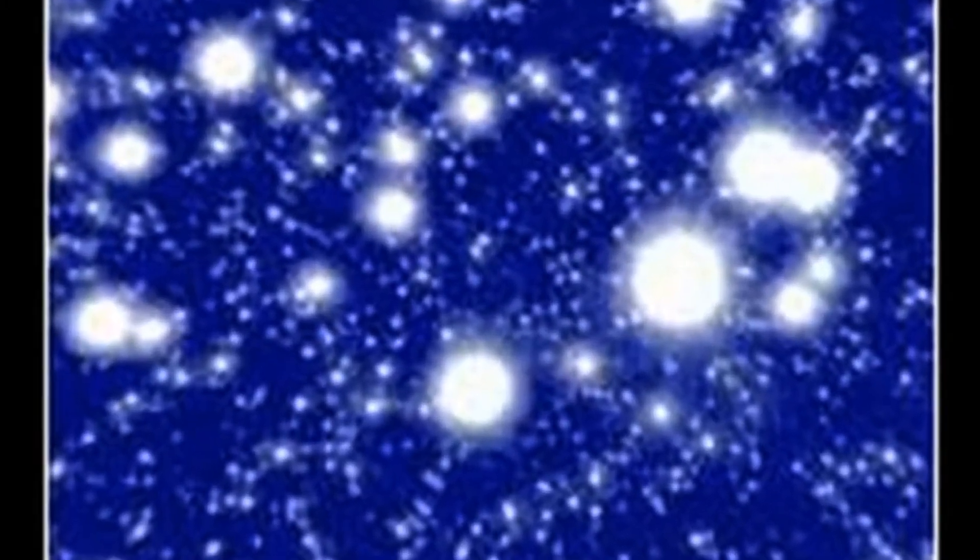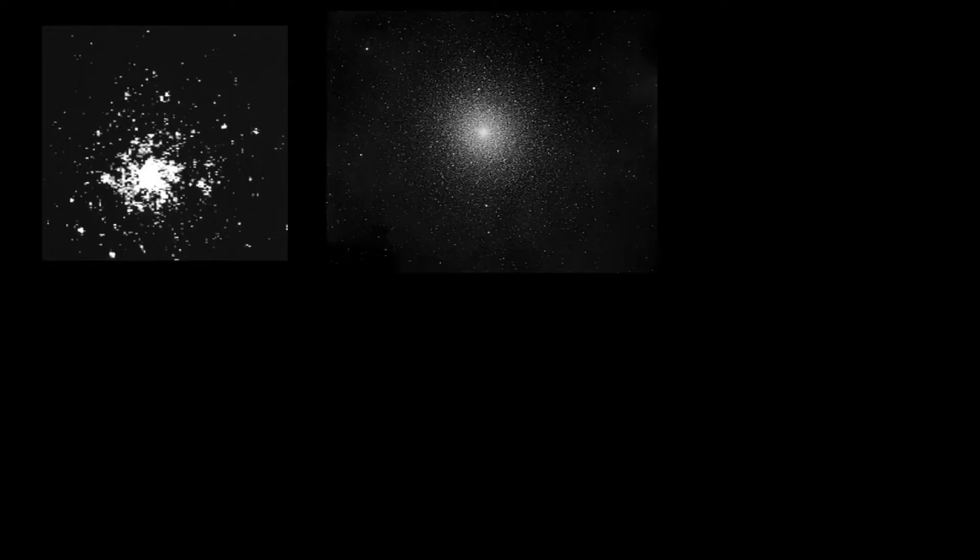For centuries sky watchers wondered what these unusually fuzzy looking stars were. People who looked at these things a long time ago from Earth thought they were just individual stars. It really took the advent of modern telescopes to be able to tell that it was actually a group of stars. These groups of stars are now known as globular clusters.